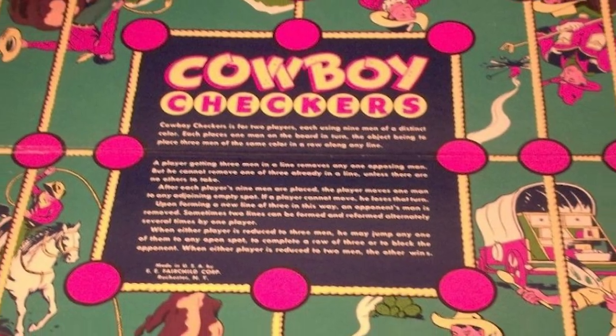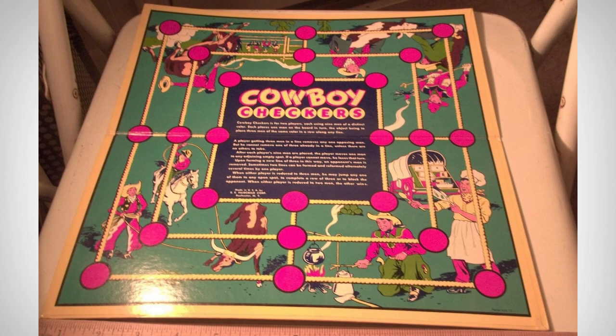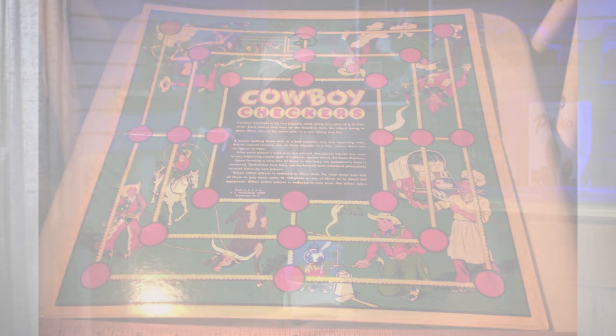This particular game I think is pretty hilarious because it was marketed in the early 50s as Cowboy Checkers. It's pretty obvious to somebody who knows much about historical games that this is actually Nine Men's Morris. I can't really imagine a lot of cowboys sitting around the chuck wagon playing Nine Men's Morris — I suppose it's possible, but I would have thought regular checkers would be the game of choice.